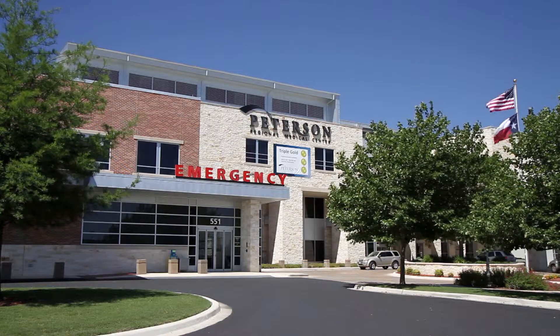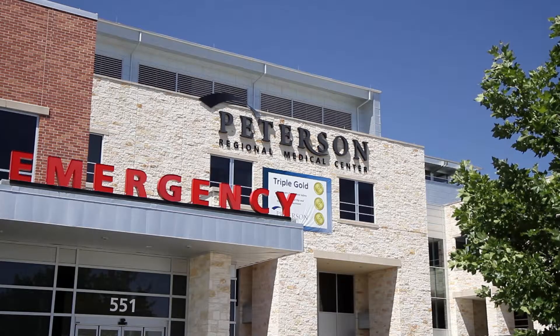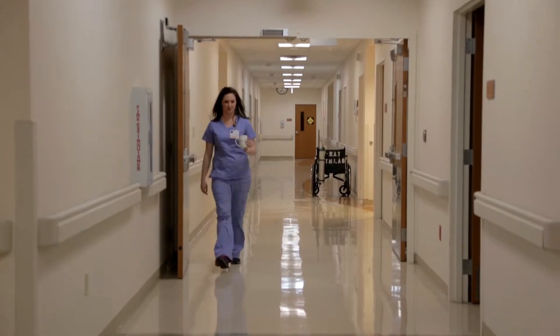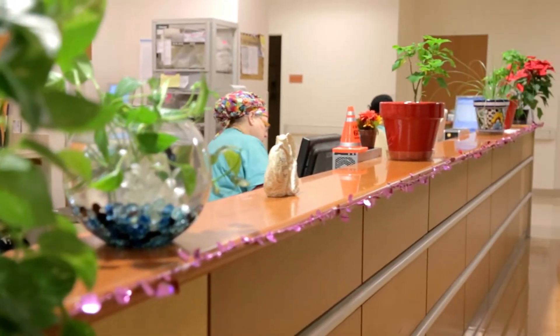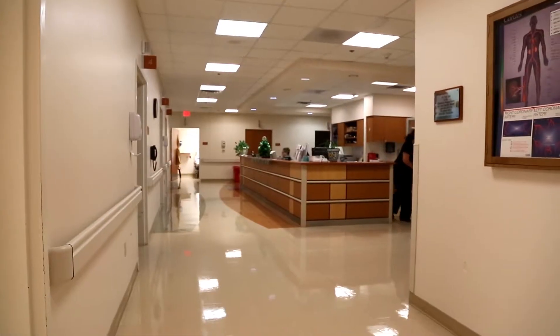Peterson Regional Medical Center is committed to providing our patients with exceptional, compassionate, patient-centered health care. For over six decades, the Peterson name has been synonymous with helping and healing in the Hill Country. Our staff is dedicated to patient care and patient outcomes, and our cardiac catheterization lab is exemplary of that commitment.